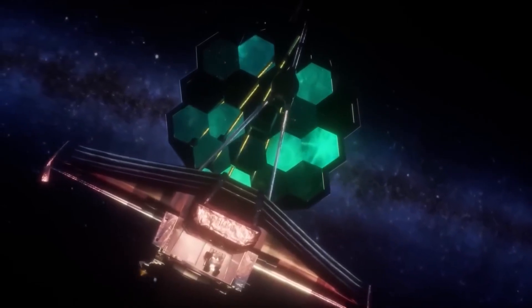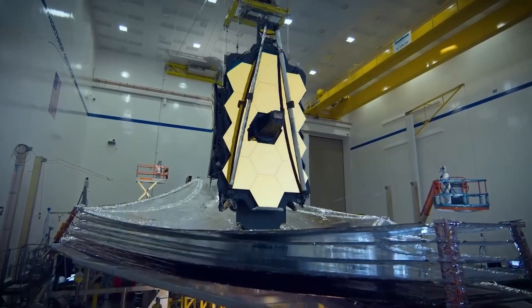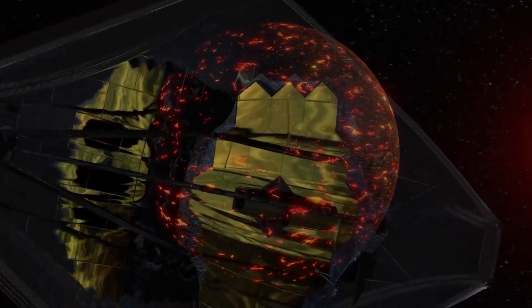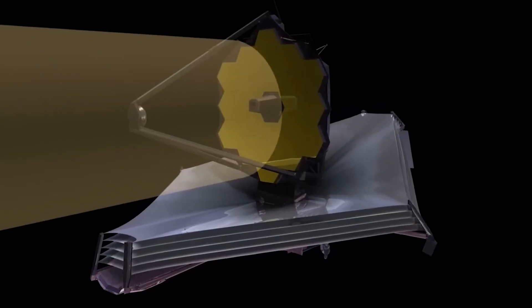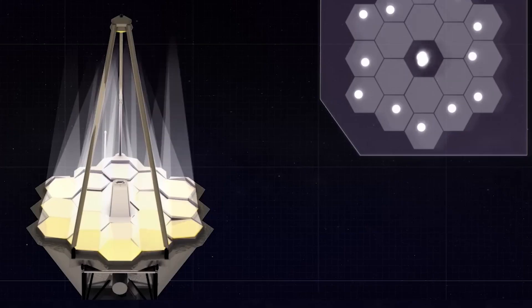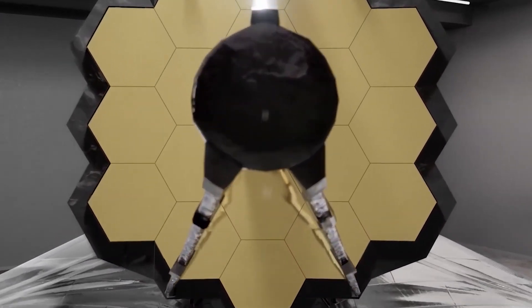We also have the near-infrared spectrograph, which breaks down light into its components to reveal more information about the observed objects. The mid-infrared instrument is specifically designed to capture infrared light and study exoplanets and even our own solar system — there is nothing that escapes its observing capabilities. Finally, the telescope features the near-infrared fine-guidance sensor spectrograph, which is used for precise pointing and is very sensitive to near-infrared light, leaving no detail undiscovered.